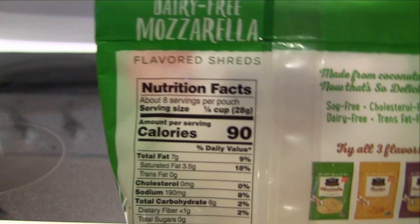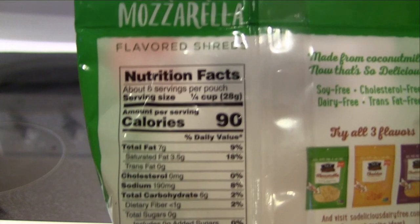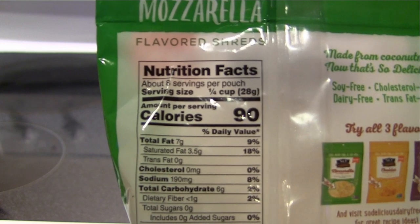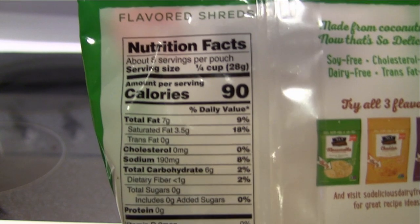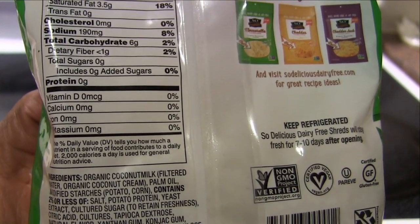It has about eight servings in the pouch. For every quarter cup, you get 90 calories, seven grams of fat, 3.5 grams of saturated fat, zero trans fat, zero cholesterol, 190 milligrams of sodium, six grams of carbohydrates, less than one gram of fiber, no sugar, no added sugar, zero protein. There's no vitamin D, no calcium, no iron, no potassium.